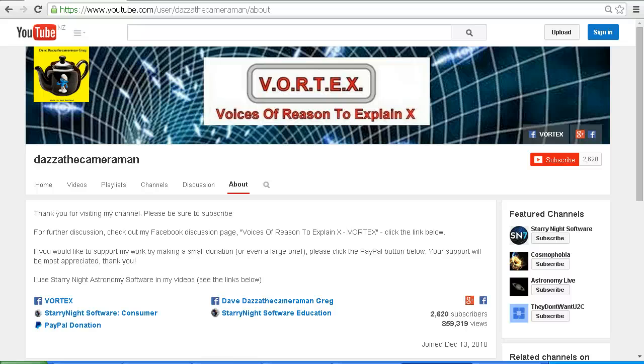As always, do check out my Facebook discussion page, Voices of Reason to Explain X Vortex. You'll find a link in the description area. Thank you for watching.